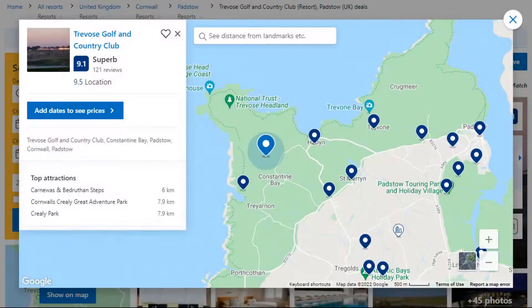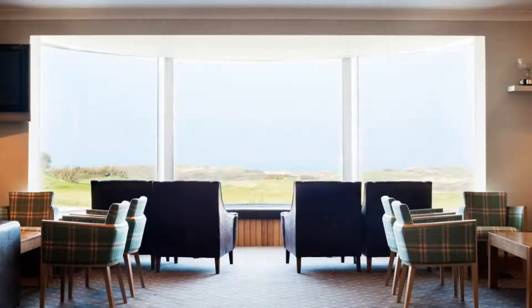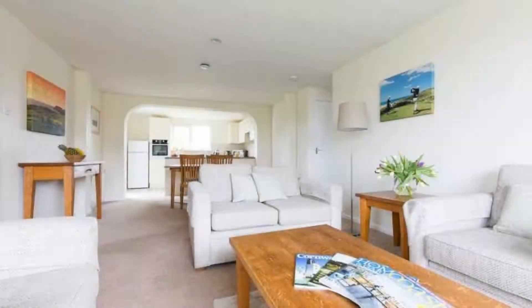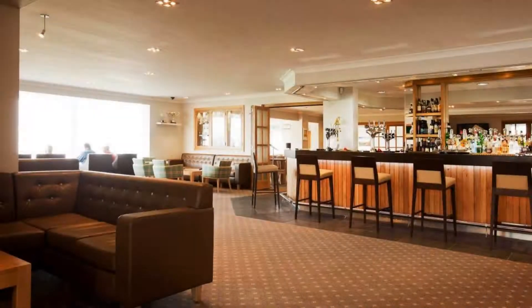Number 5. The location of the resort is attractive and guests love walking around the neighborhood. Check-in time is 4 pm and check-out time is 10 am. Guests are required to show a photo ID and credit card at check-in. Pets are allowed in this resort.